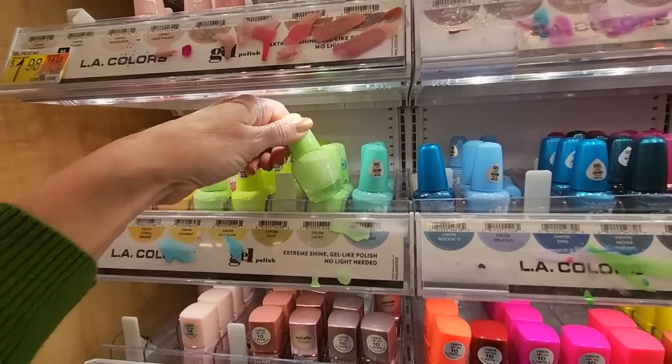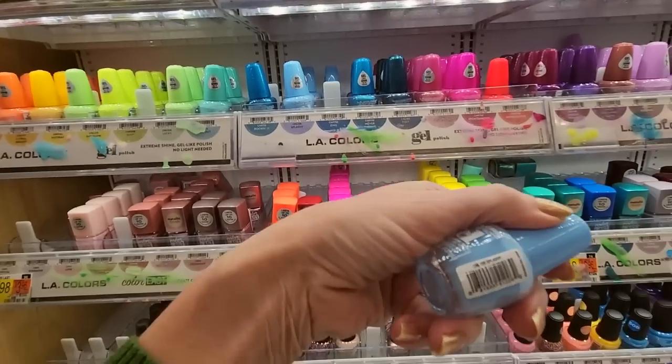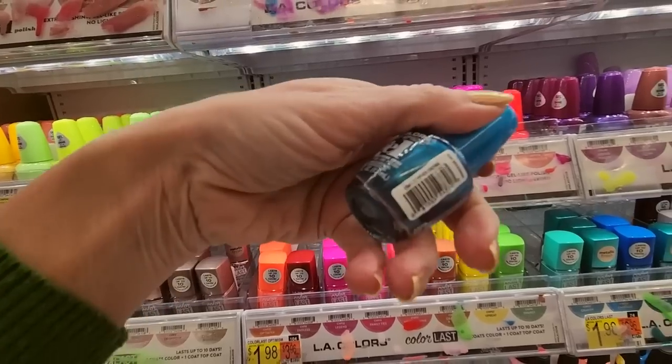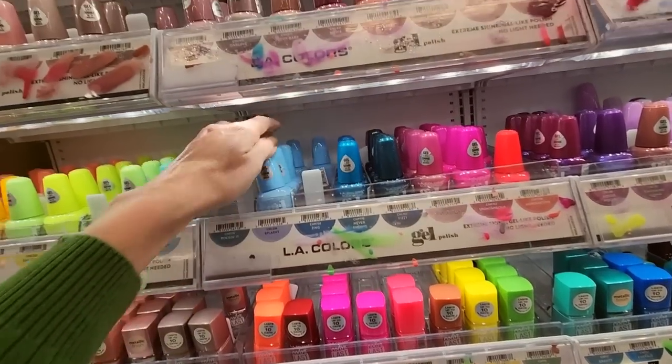These are Lucky. Oh, look at this one — I love this one. This is called Splashy, it's so pretty, look at that. It's like Carolina blue. This is Never Ending — it really is.